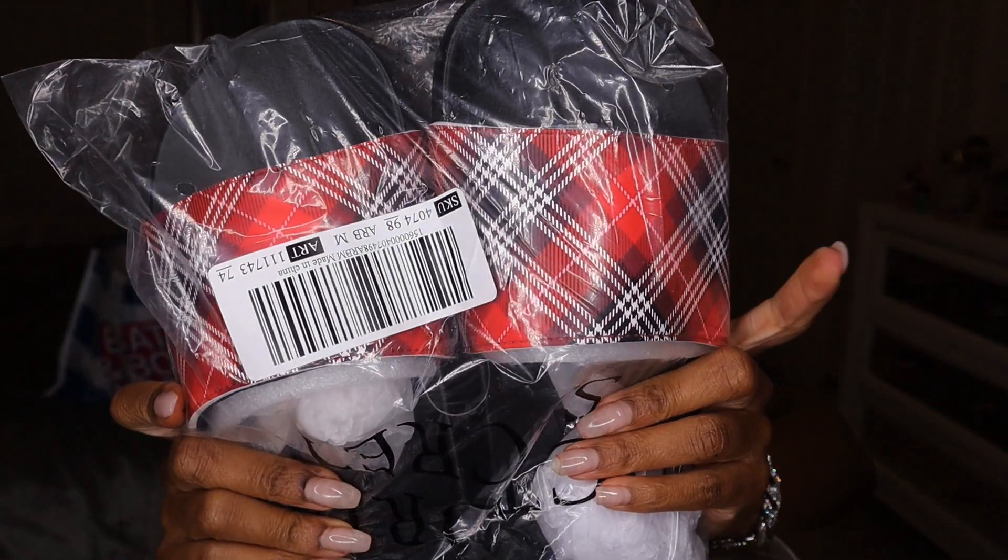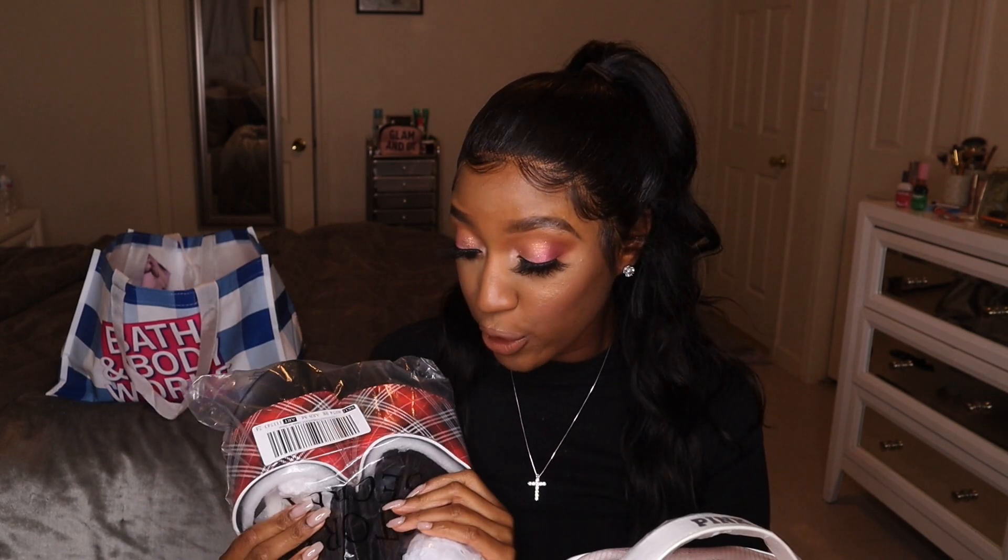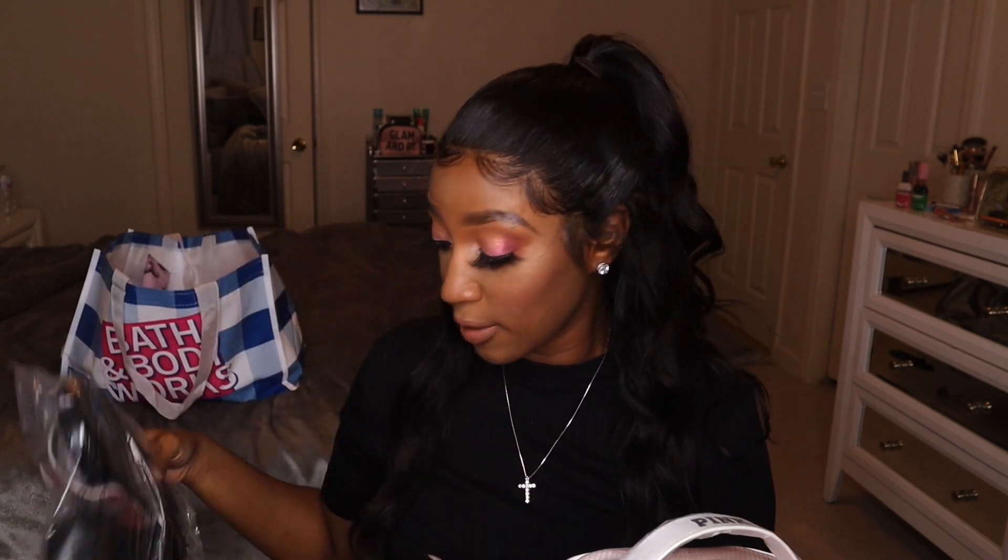First things first, I got a pair of slippers. I actually got some Christmas pajamas from about two years ago that are going to match these, so I definitely wanted to pick them up while they were on sale. I literally have like 20 pairs of Victoria's Secret Pink slides — I always pick up a pair every year. I really enjoy their slippers.